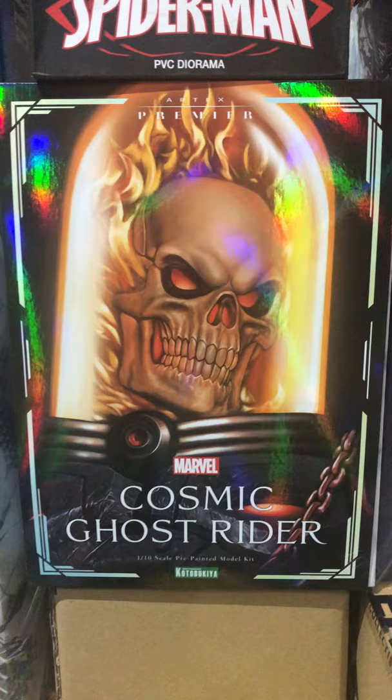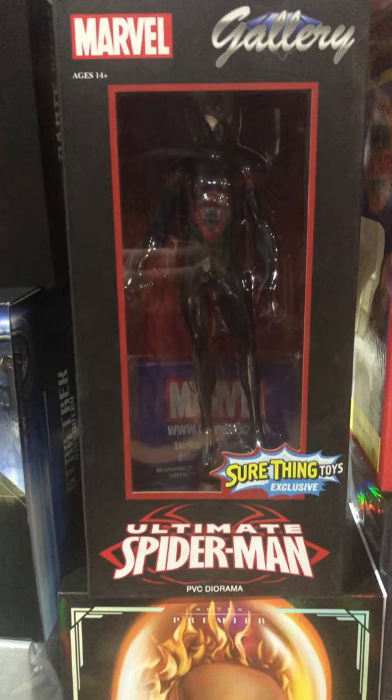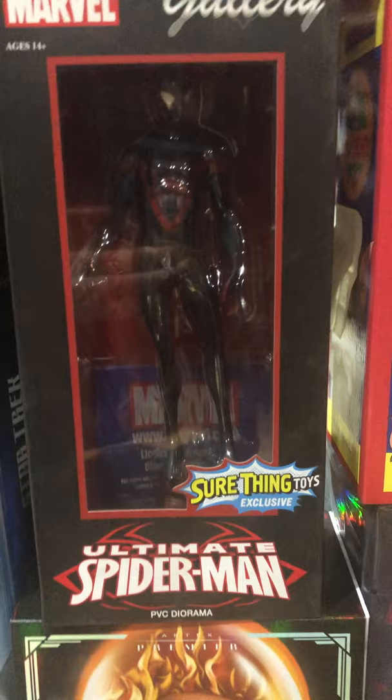Another 1/6 scale from Sideshow — this is Magneto. Another Kotobukiya piece I really like the artwork on — this is Cosmic Ghost Rider 1/10 scale pre-painted model kit. If you ever open these, there's no painting, no glue — it's a snap-fit kit, basically a statue. Former exclusive here: Ultimate Spider-Man from the Marvel Gallery line — these are like $50 PVC statues, a really good bargain for the size and money.